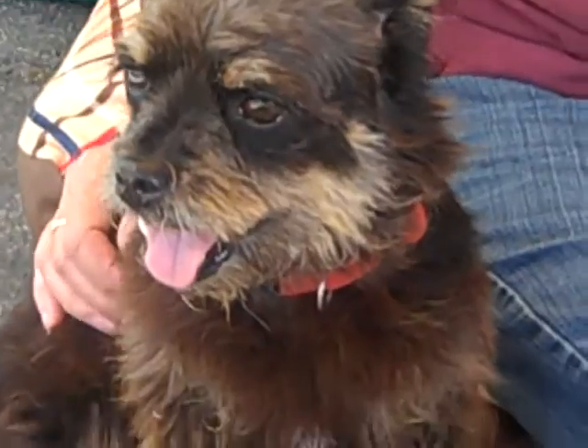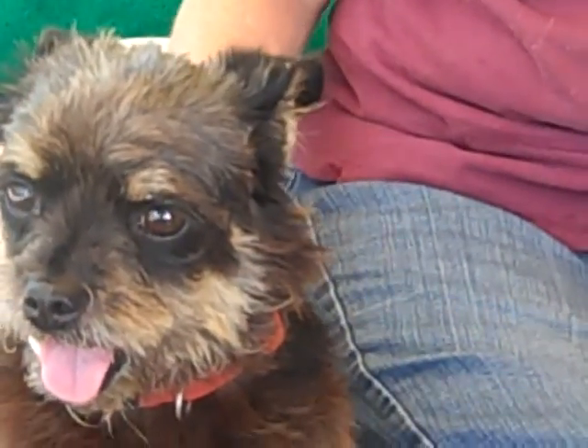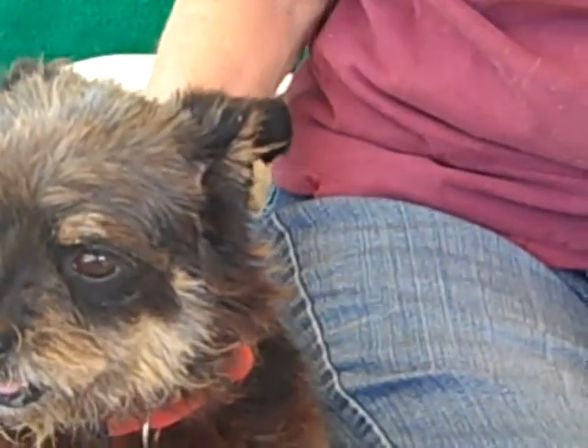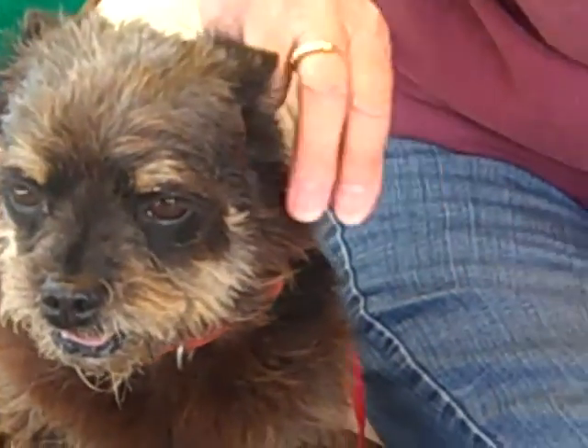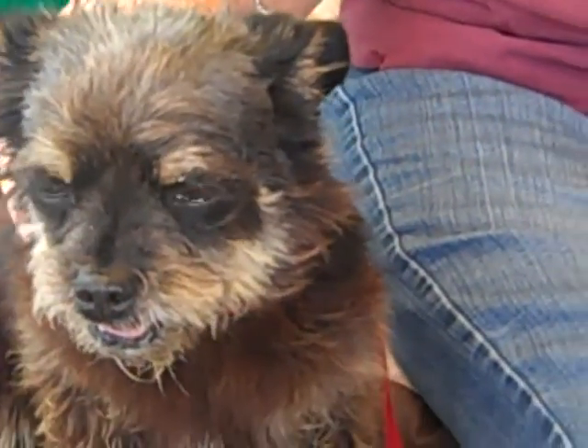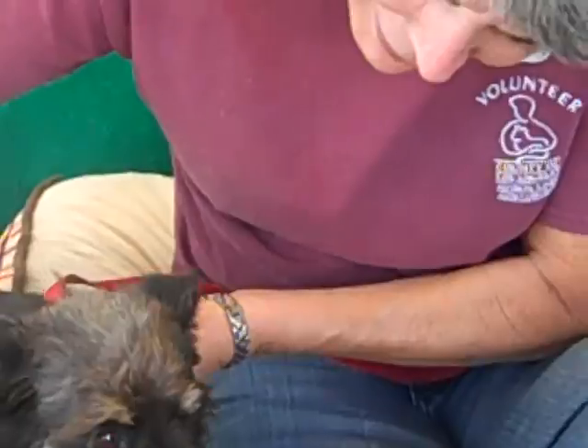Look at her face! She is so cute, and she's so sweet and low-key — she's just like, just let me sit here, I'm fine. She looks like the perfect little purse dog, lap dog, take-anywhere dog that you're looking for.